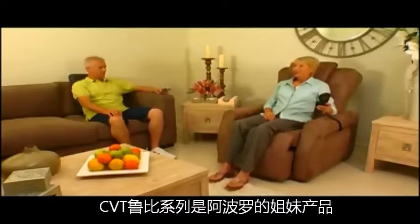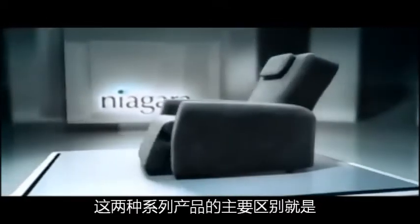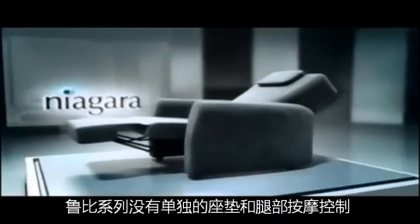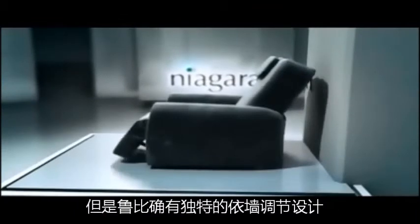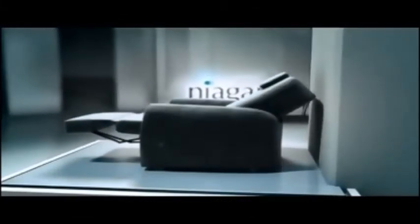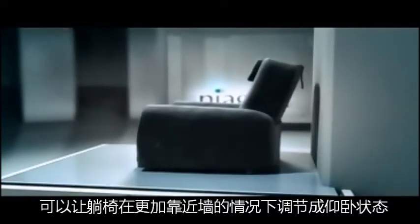The CVT Ruby series is the sister model of the Apollo. The main difference between the two models is the Ruby does not have an independent back and leg rest control. However, the Ruby does have a unique wall-hugging reclining action, so the chair can be positioned close to a wall and still fully recline.